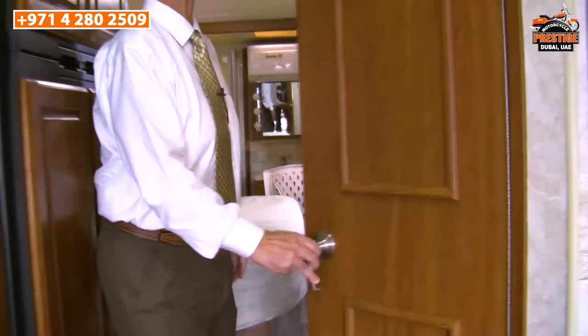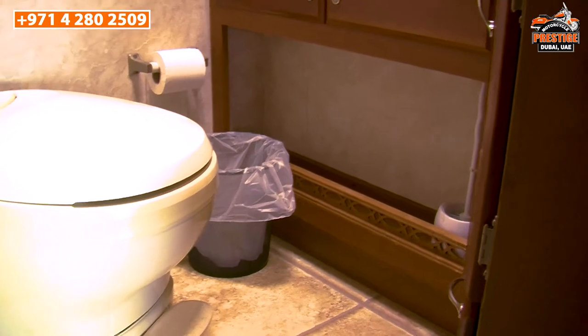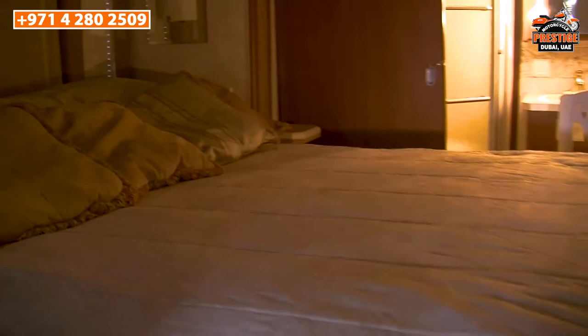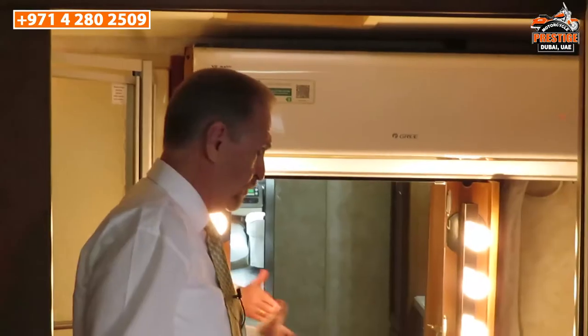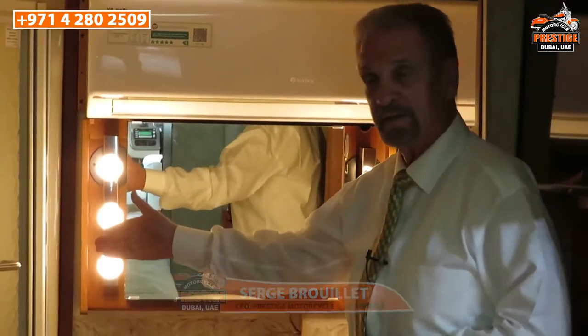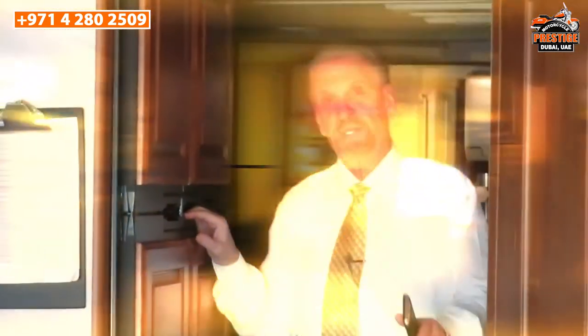As previously mentioned, there are two bathrooms in this motorhome. This is the guest bathroom. Now let's have a look at the bedroom — we've got a queen-size bed, a smart TV, a makeup mirror, and a three-piece bathroom with a toilet, sink, and full-size shower.